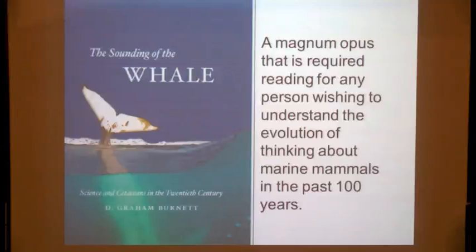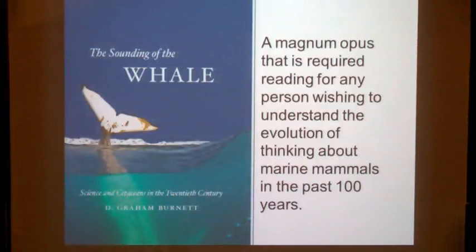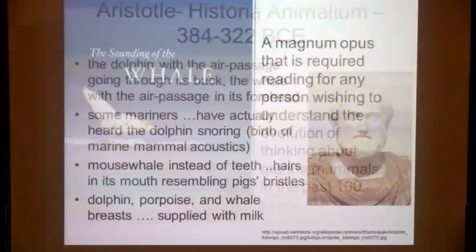For background reading, Graham Burnett — a historian of science from Princeton — published a wonderful, quirky, in-depth analysis about science and cetaceans in the 20th century. Buy it electronically; it's too heavy to carry around. We've got to start with Aristotle, because he actually figured it all out, and then everybody forgot about it. Aristotle not only described the dolphin in his Historia Animalium — the dolphin with the air passage going through its back, the whale with the air passage in its forehead — but also noted that some mariners had actually heard the dolphins snoring. I'd like to claim that Aristotle really is the father of marine mammal acoustics.